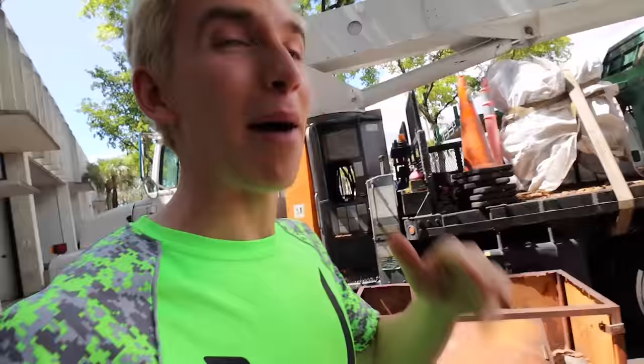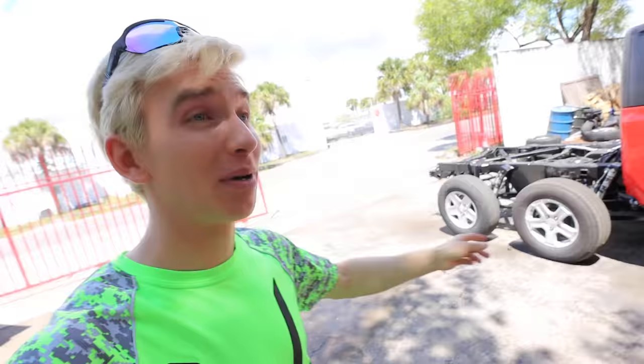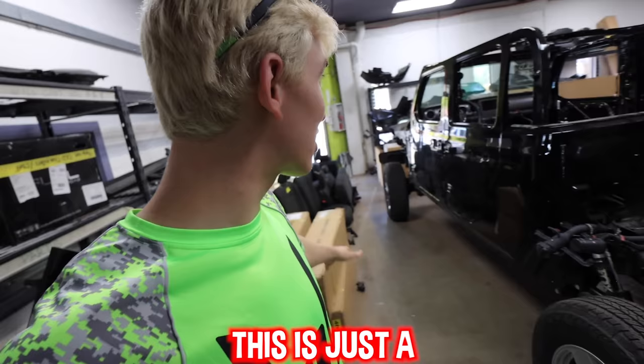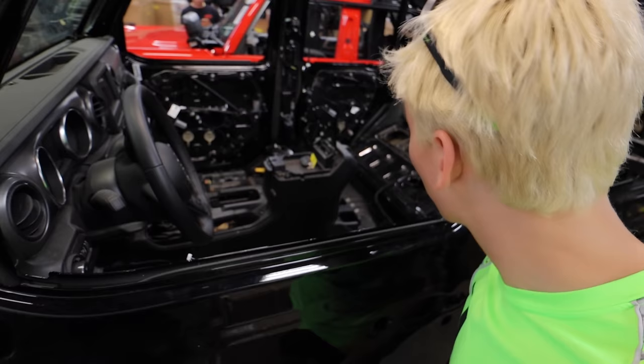We are at SoFlo Jeeps — Southern Florida Jeeps — and they do some of the coolest things ever. I'm going to show you what they have here that I think may be the next vehicle in the collection. To give you a little hint — I'm not here to get a Jeep. I'm here to get something way cooler. So this is a Jeep 6x6, but the thing I'm about to get does not look anything like that. In here is where they actually make the 6x6 — they take a standard Jeep, cut it, extend it, and add the six wheels. They take the interior and completely rip it apart.